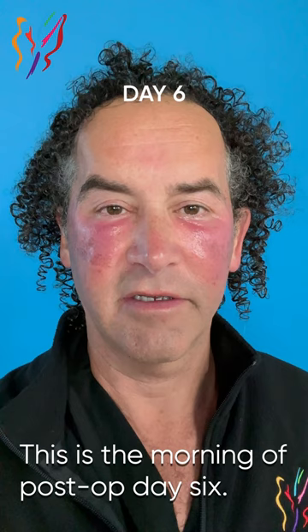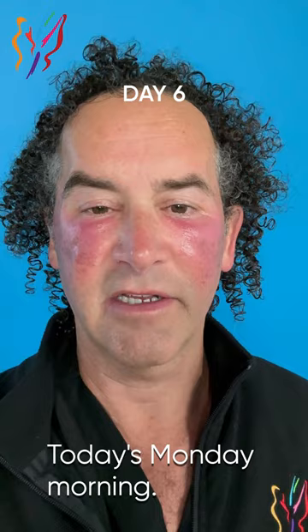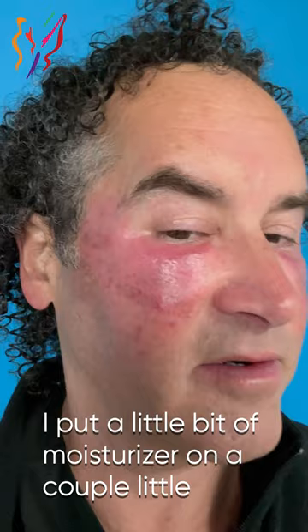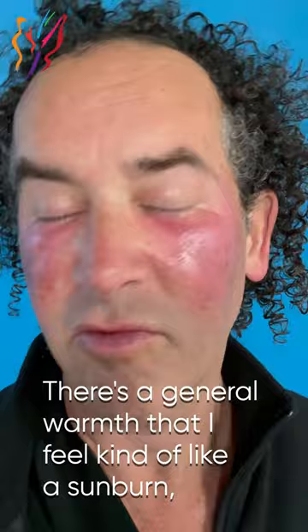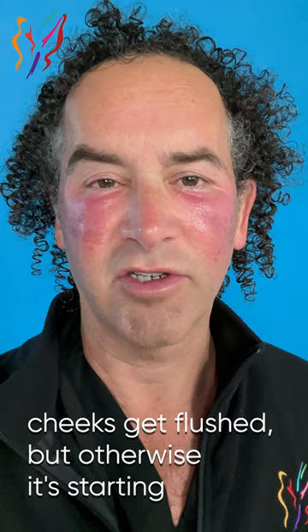This is the morning of post-op day six. I did the dot last Tuesday — today's Monday morning. I've got a fair amount of swelling. You can see a lot of the tissue is very pink. I put a little bit of moisturizer on. There are a couple little brown areas where she feathered it here — that could probably come off relatively easy, and I'll get that off today. The itching has stopped. There's a general warmth that I feel, kind of like a sunburn, or like you've been drinking a lot of red wine and cheeks get flushed. But otherwise it's starting to look better. I'll start using moisturizer today.